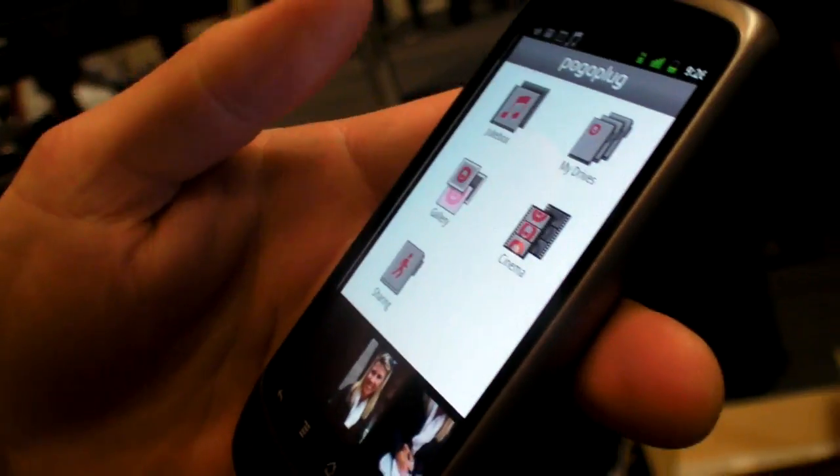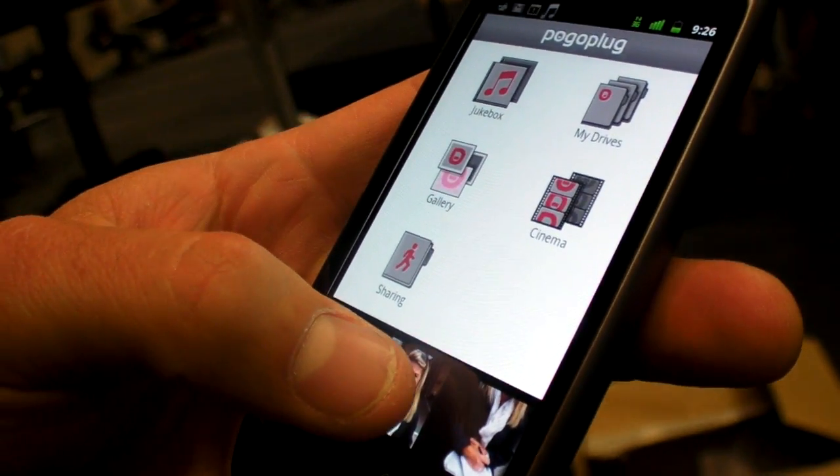The other thing it can do is I can take photos and actually upload them to my Pogo Plug Mobile from wherever I am. So the two use cases really are: one, to be able to stream all my content from my home to my device; the other one is to take all the photos and videos I take with my device and send them back to my home.